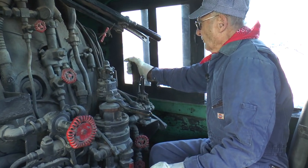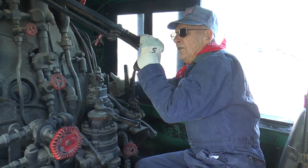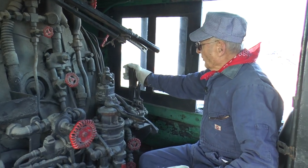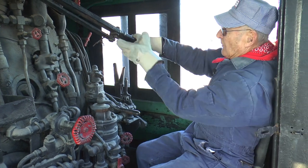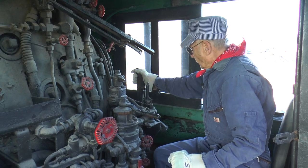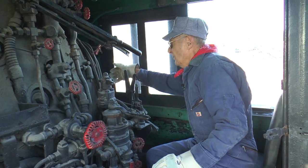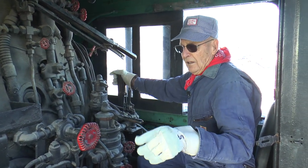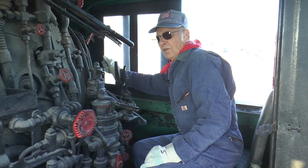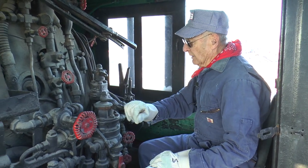This is called the Johnson bar — a reverser. To start a train you push it all the way forward, like putting it in low gear. As you get faster you bring it toward center to be more efficient. If an engineer didn't like a fireman who was shoveling coal, all he had to do to get even was leave the Johnson bar a little further forward — that would make the fireman work much harder.